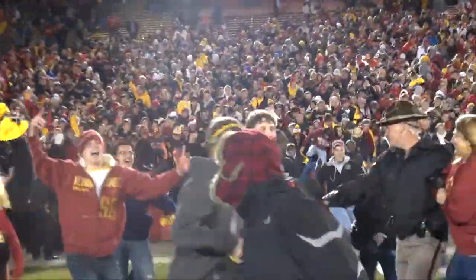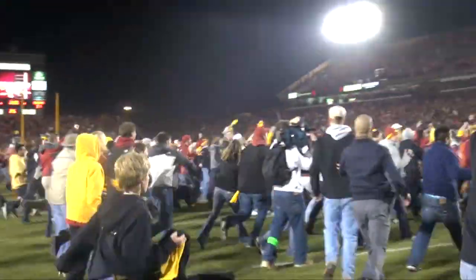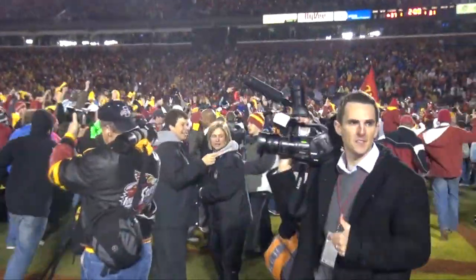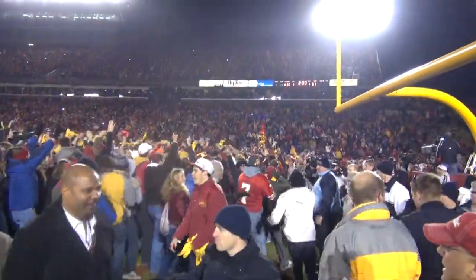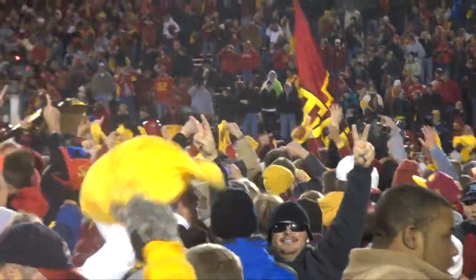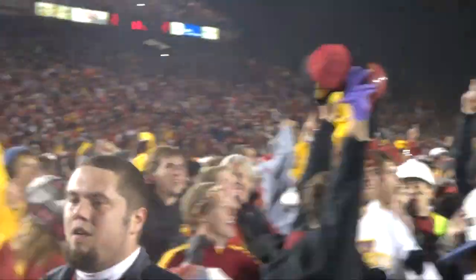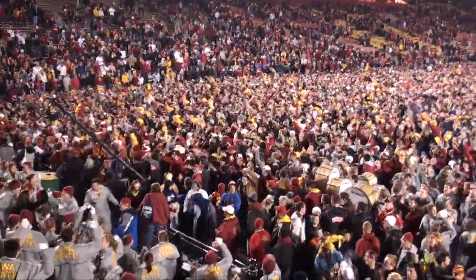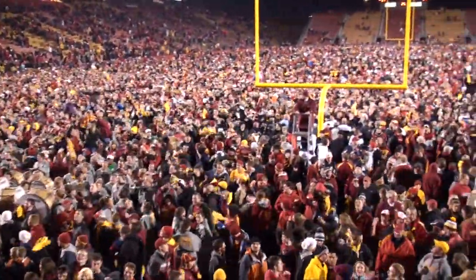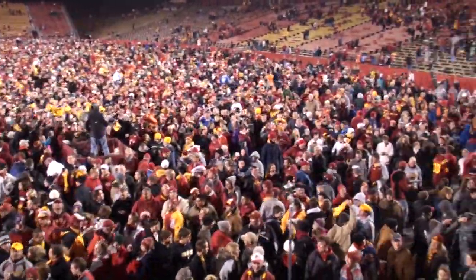Unbelievable win! Iowa State is bowl eligible! They are all eligible with their sixth win! What a win for this football team — they believed they could do it, and they did it! 37-31! Did not fold down 24-7 in the second half! What a way for these seniors to go out, and for these young guys to experience it — the first time ever that Iowa State has defeated a top-five team! They defeat number two Oklahoma State and become bowl eligible at 6-4! Jared Barnett, 3-0 as a starter, as the Cyclones win it in double overtime, 37-31! Look at this scene at Jack Trice Stadium! Wow!